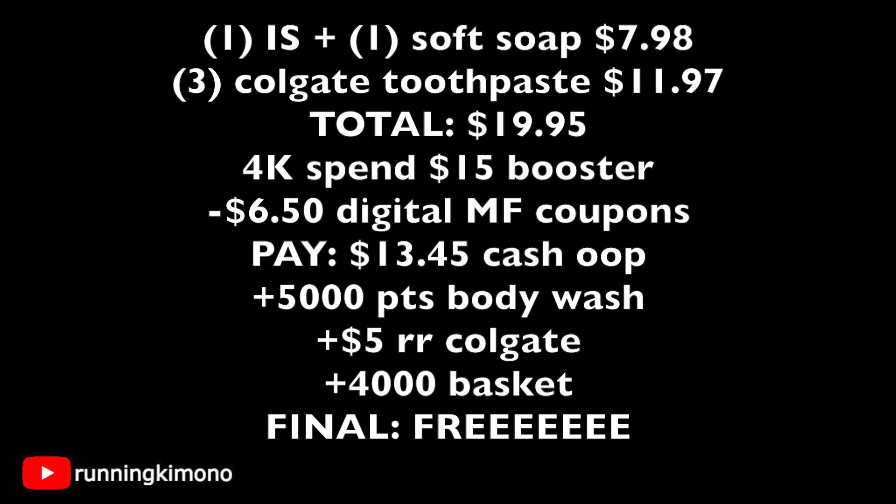Here's the math: one Irish Spring body wash at $3.99 plus one Soft Soap at $3.99 is $7.98. Three Colgate toothpastes at $3.99 each is $11.97, bringing the total to $19.95. With $6.50 in digital manufacturers — two 75-cent coupons for each body wash plus the $5 off three Colgate — your new subtotal after coupons is $13.45 cash out of pocket. You get back 5,000 points for the body wash, a $5 register reward for Colgate, plus 4,000 booster points — essentially a money maker.